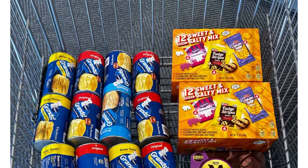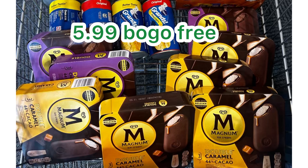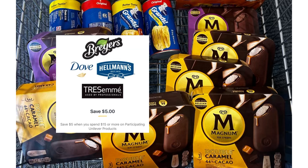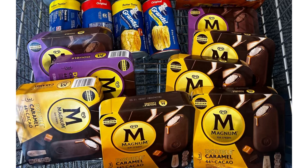For the Magnum, it's $5.99 buy one get one free. We have the $5 Unilever digital coupon when you spend $15, and yes, Magnums are included. We also have two $2 digital coupons. Grabbing four Magnums, that's $11.98, and we have a total of $7 in digital coupons, so you will pay $4.98.